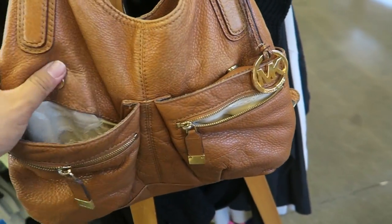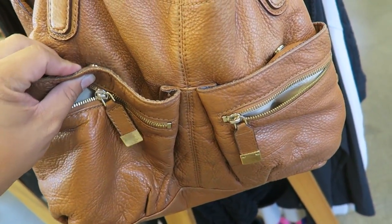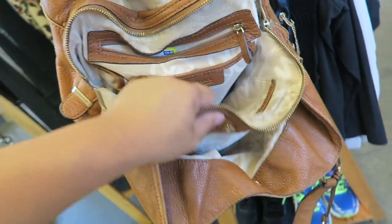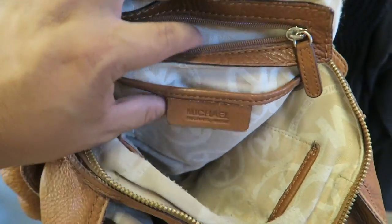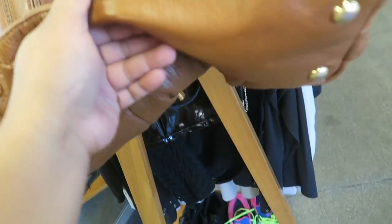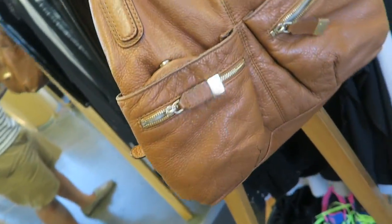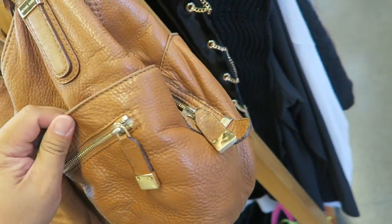You guys, check out this super cute Michael Kors. Oh, this button is not very strong anymore — oh no, it is. Just kidding. Check it out — lots of compartments. This one is $40.00. It's pretty cute, I do like the color, and it's not in horrible shape. What do you guys think about this one? I think it's a good style. I do like the zippers and pockets — lots of compartments, the opening is nice, and it still has a little dongle.